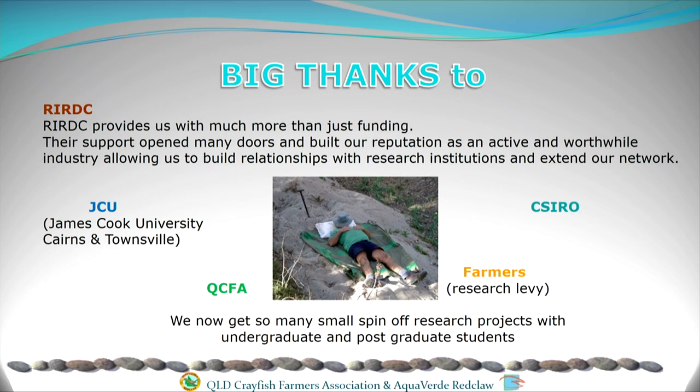Thanks to James Cook University, who has done a lot of work for us and continues to, the Queensland Crayfish Farmers Association, and CSIRO which is beginning to get involved as well. The farmers have been really hard working, donating a lot of their farm resources to run many of the projects mentioned, and they're now paying a research levy. With these small amounts of money we're gathering, we're able to attract more funding from research institutions to do more and more research. To sum it up: I'm very excited about our industry — I think we're over the hump now and we'll start to really progress. We need more farmers, so if anybody wants to farm, there's no competition — we just need more product.